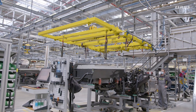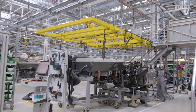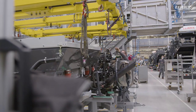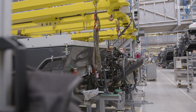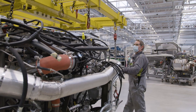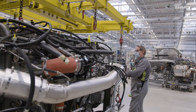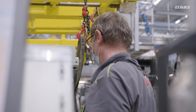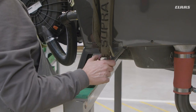When operating combine harvesters, it is not only the quality of the threshing process that counts, but also the strength, stamina and efficiency. KLAS equips Lexion and Trion with state-of-the-art and economical Stage 5 six-cylinder engines from MAN, Mercedes-Benz and Cummins. The power units are prepared on a sub-assembly line and then join the main assembly line for mounting onto the chassis.